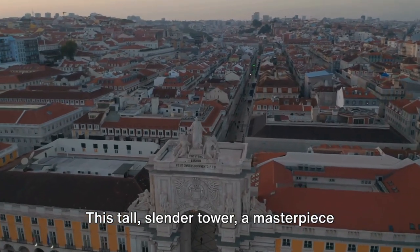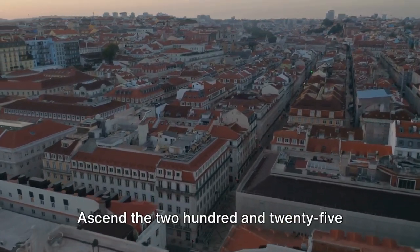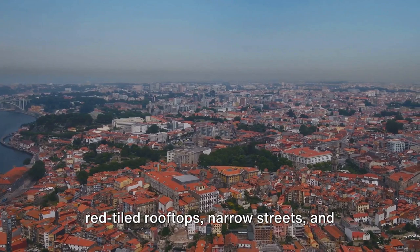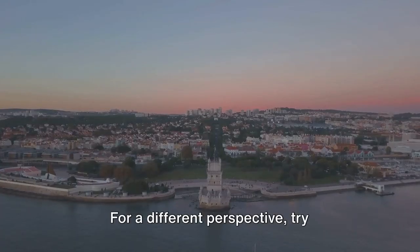We then head to the Clérigos Tower. This tall, slender tower — a masterpiece of Baroque architecture — offers a bird's-eye view of Porto. Ascend the 225 steps to the top, and you'll be rewarded with an unparalleled vista of the city's red-tiled rooftops, narrow streets, and the Douro River. For a different perspective, try capturing the tower's silhouette against the setting sun.